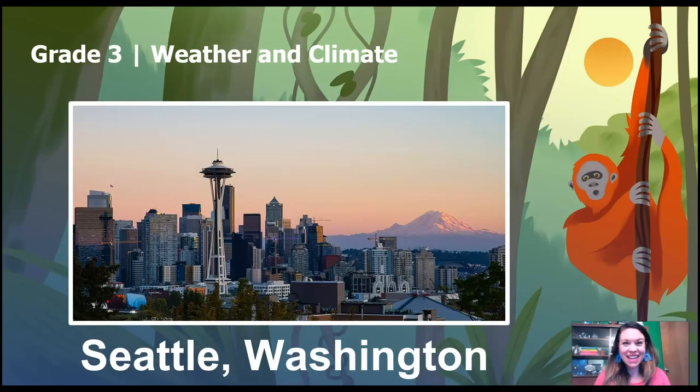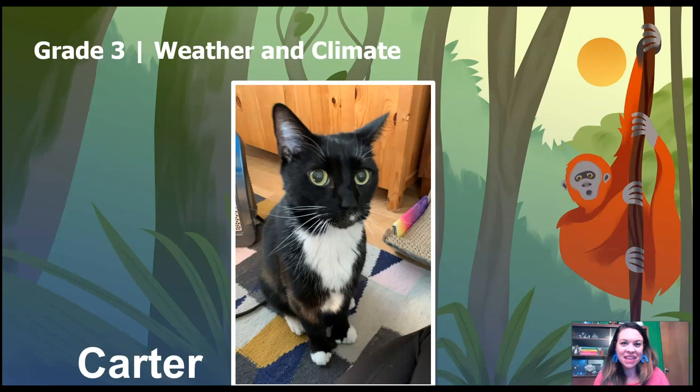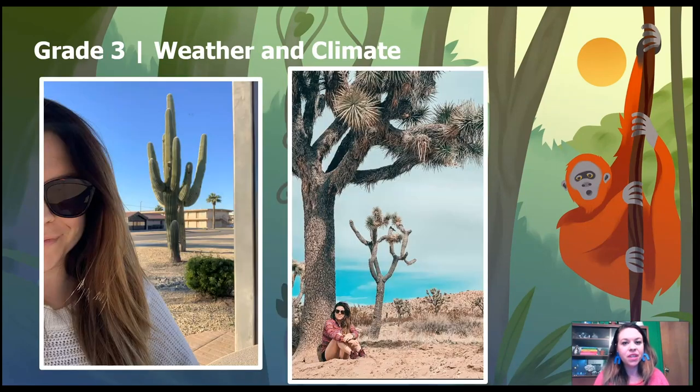Hi, I'm scientist Kate. I live in Seattle, Washington with my cat Carter and my dog Birdie. I love to travel to all kinds of places in the world, especially places with interesting weather and climate, like these hot dry deserts I visited last year.